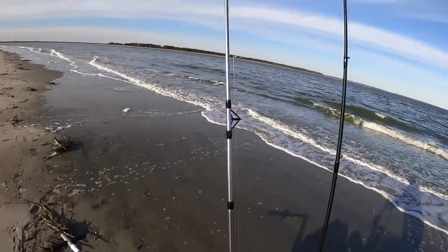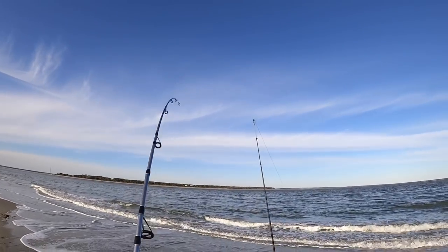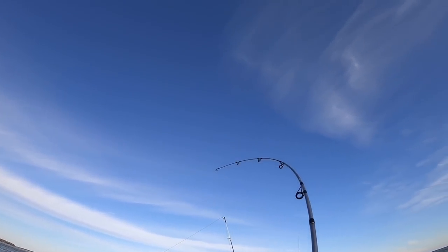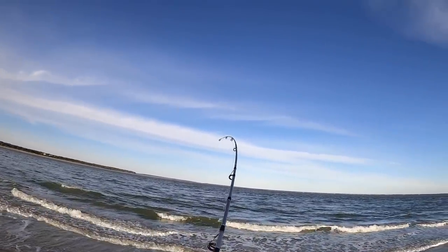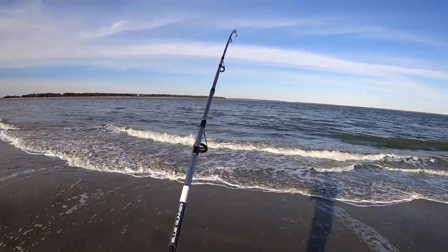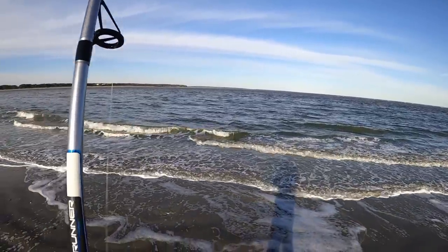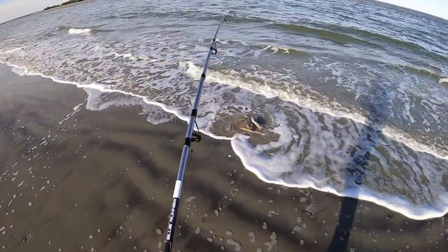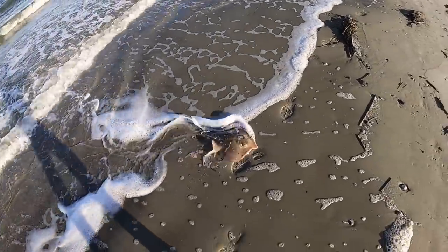Folks, I think we got something! Fish on! Fish on! Fish on! Yes! Oh yes, I've been waiting. This is something a little heavier. It's been a little bit since I've had a bite. Uh oh — I think I see a tail. I think it's another stingray. Dang it. Oh yeah, it's another stingray. Shoot. Still pretty cool though — that's a nice sized one.